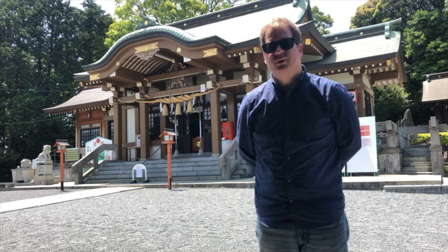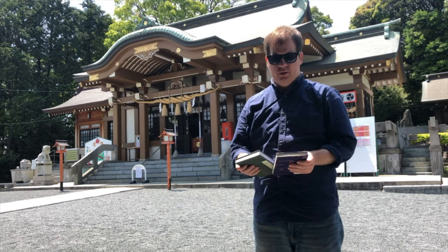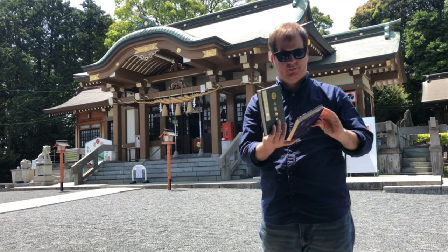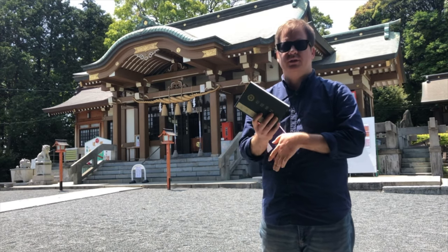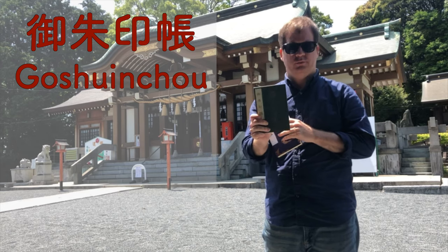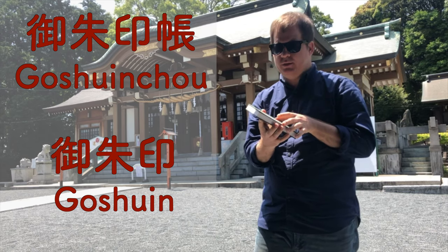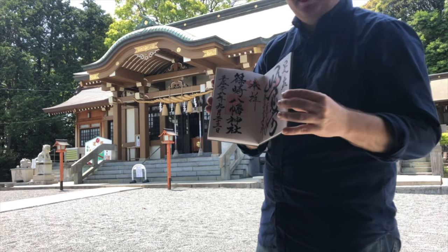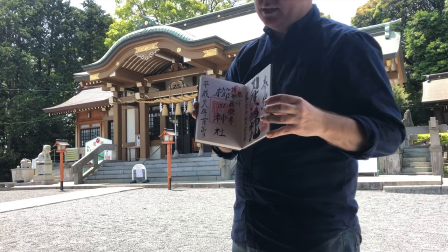Usually when you come to Jinja shrines — Shinto shrines — a lot of people go and get these books. Inside these books, which are called Shuin-cho, a lot of times people get a Go-shuin. Go-shuin are the seals of the shrine that you visit.